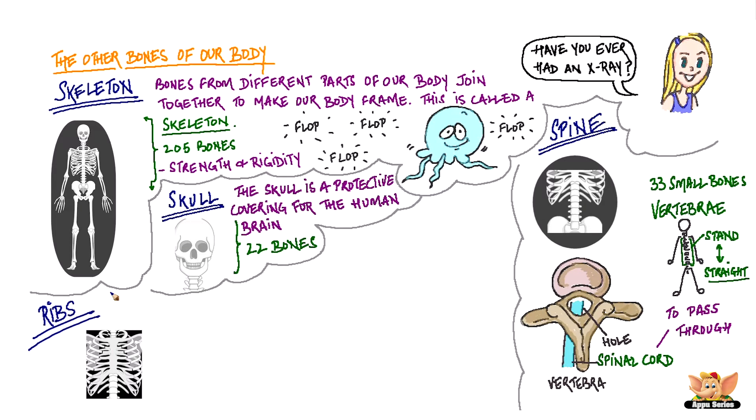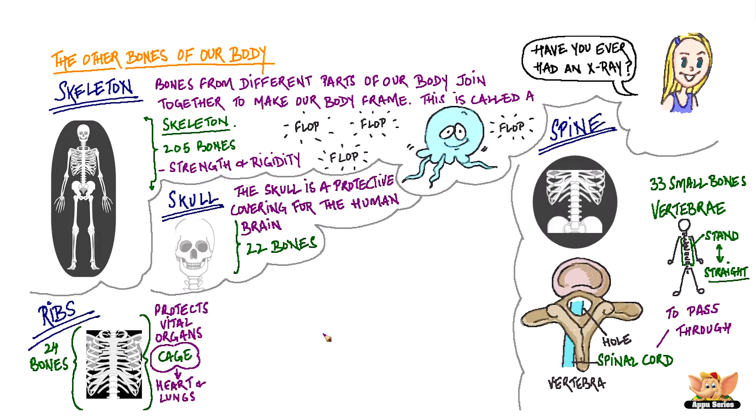Ribs. There are 24 bones that make the rib cage. As the name says, the rib cage protects some vital organs like the heart and the lungs.